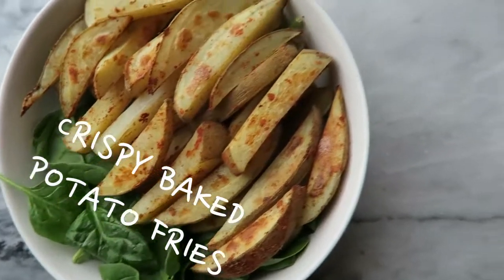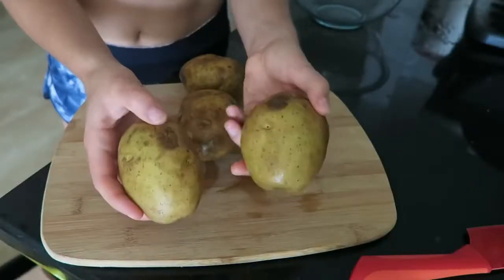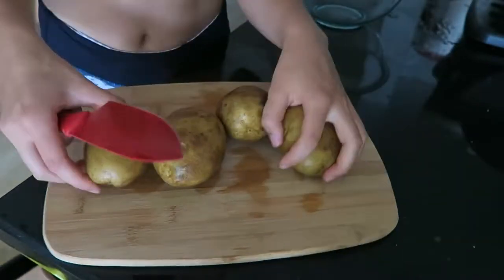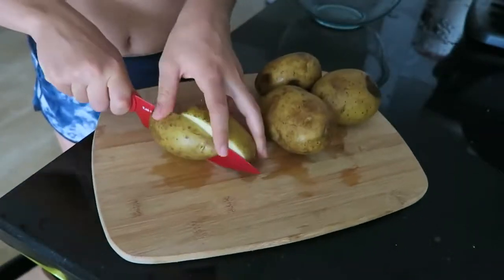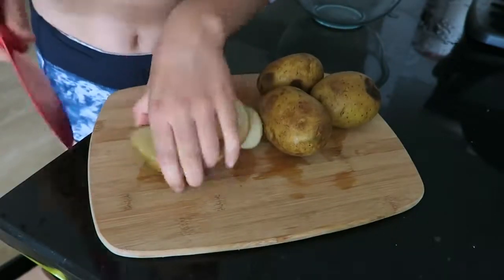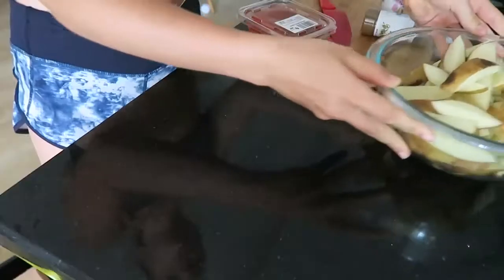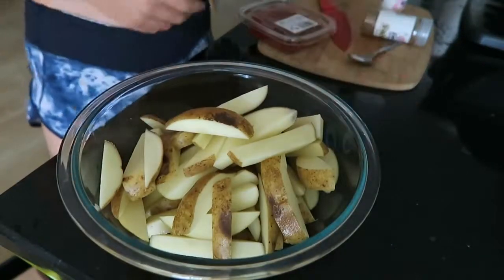My final lazy meal is baked potato fries with some fresh greens. I'm using russet potatoes — I just wash them and I'll show you how I cut them into fry shapes. I just cut the potato into about a fry-shaped thickness and then cut those slices into smaller slices. Repeat for all the potatoes and put all your fry slices into a giant bowl.